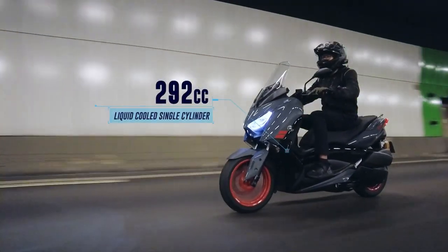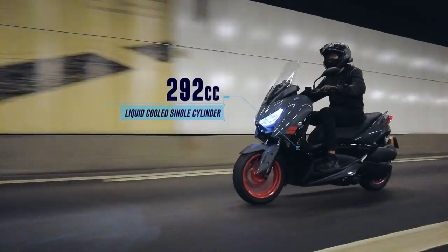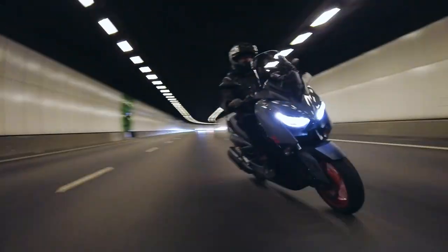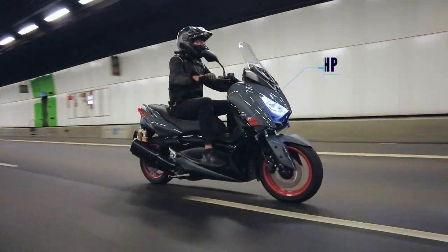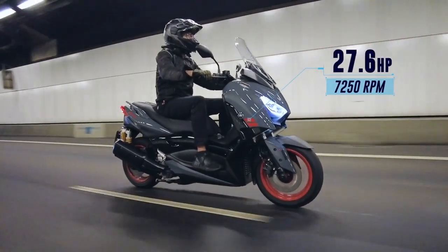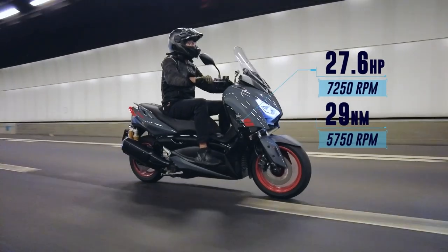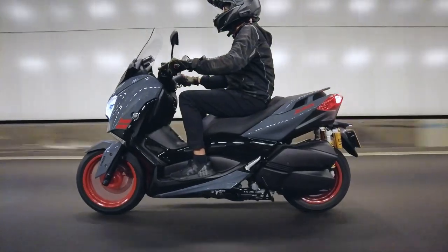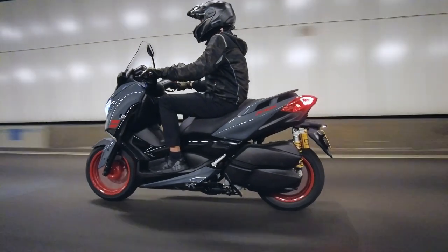Nesting and under seat, liquid cooled, 292cc, single cylinder, four stroke engine. The keyless 2022 Yamaha XMAX 300SP churns out 27.6 horses at 7,250 rpm and 29 Nm of torque at 5,750 rpm through an automatic CVT gearbox and a V-belt final drive.